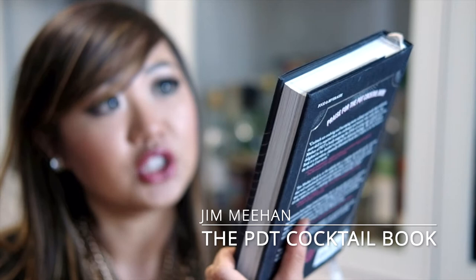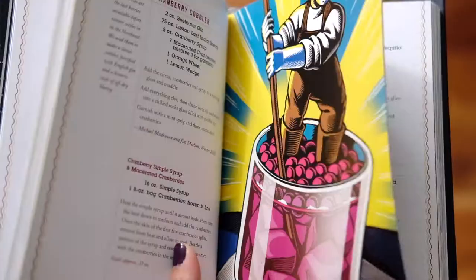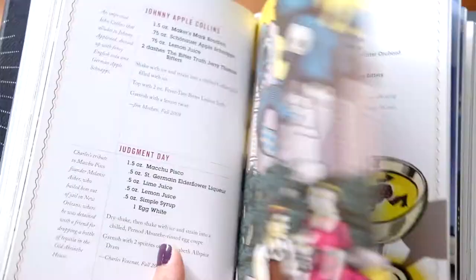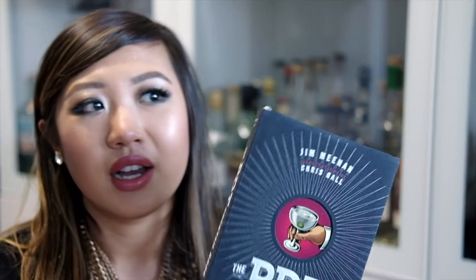A great book for recipes is the PDT — Please Don't Tell — cocktail book by Jim Meham. This one is just an encyclopedia of recipes. While Death & Co. is more of a mix of all things about modern classic cocktails, PDT is primarily focused on recipes. It has a great mix of classic recipes as well as more modern ones. I love this book as a reference. There's also an app for iOS — just look up PDT Cocktails — which is a digital version of the majority of the recipes, great for when you don't want to get out a paper book.